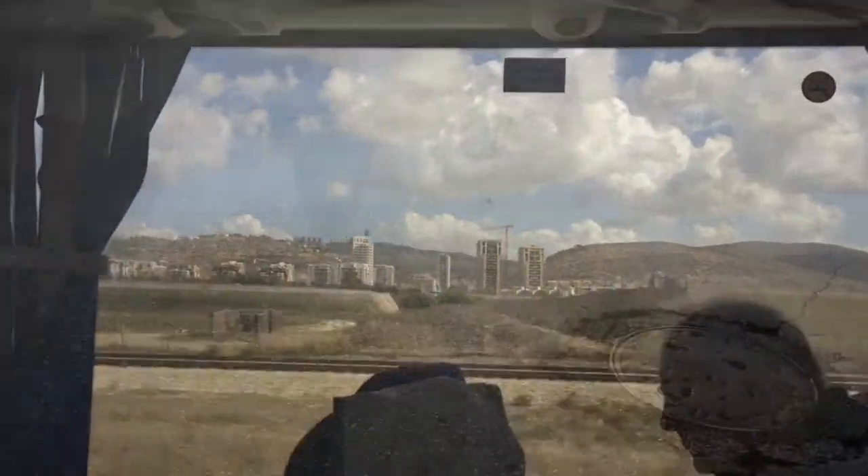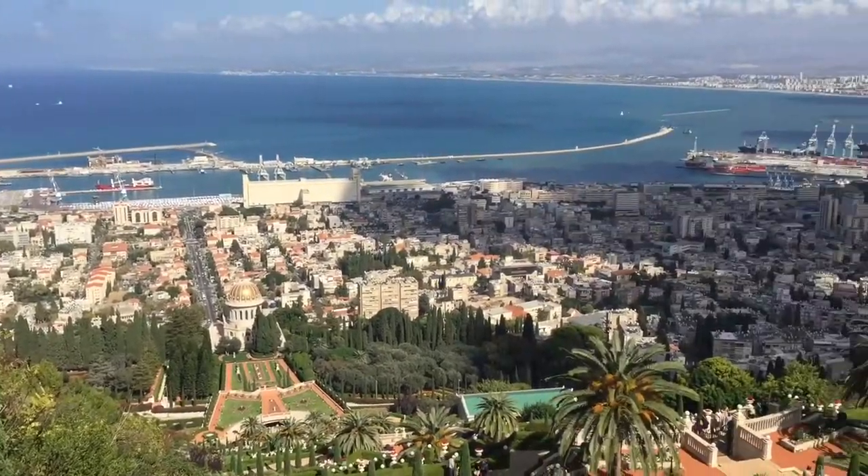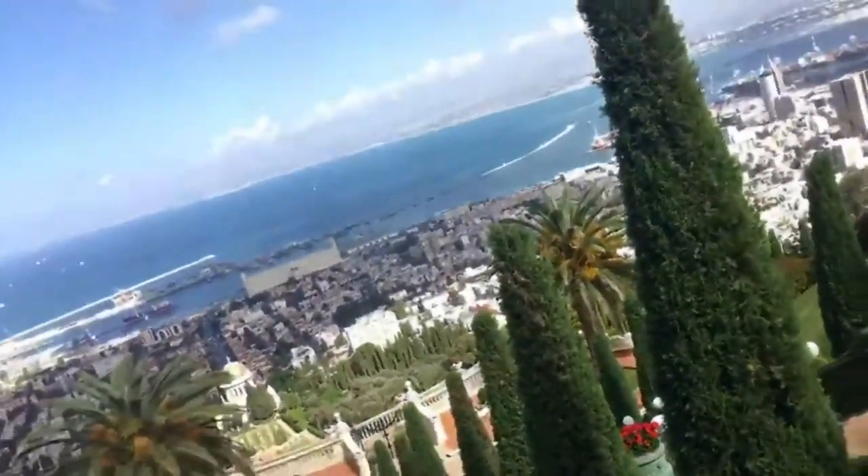Now we head north to Haifa. This is the third largest city in the state of Israel with a 3,000-year-old history, known for its stunning Baha'i gardens. I just made it to this beautiful garden in Haifa — check out this view, it's so beautiful.